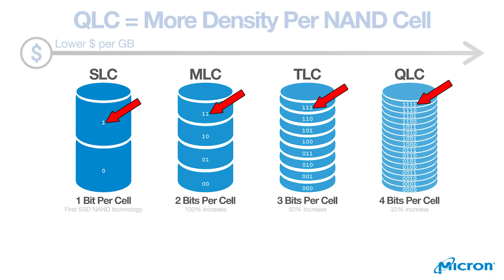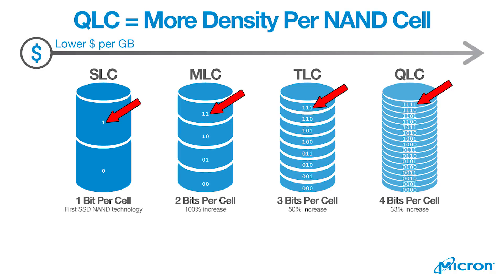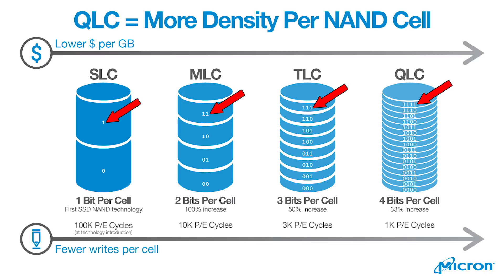The more bits you can store per cell, the more storage capacity you have for a fixed number of cells. But QLC, writing four bits to each cell, means the cells are going to be worn down quicker so the drive will have a shorter lifespan overall. More bits per cell also means performance in terms of speed takes a hit because there are more voltage states to check.